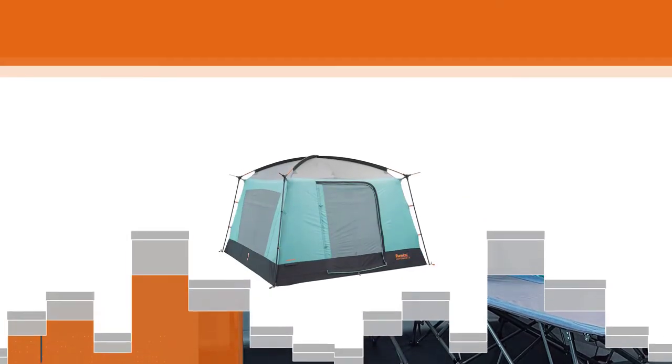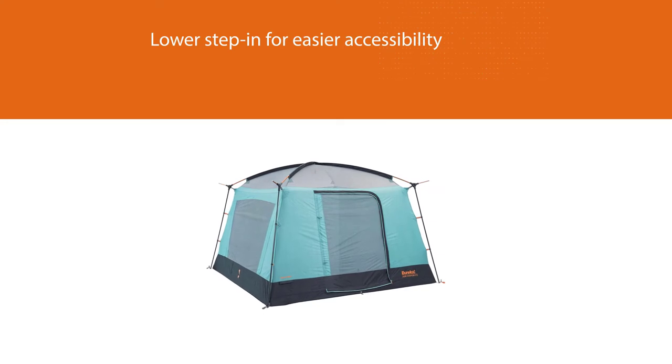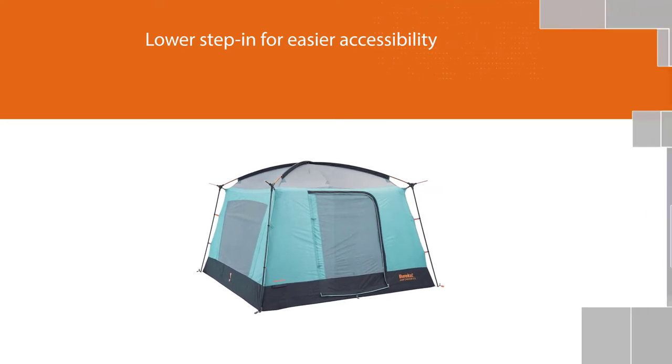The aptly dubbed cabin max architecture provides the Jade Canyon X6 with near-vertical walls, a lower step-in for easier accessibility, and well-ventilated interiors.